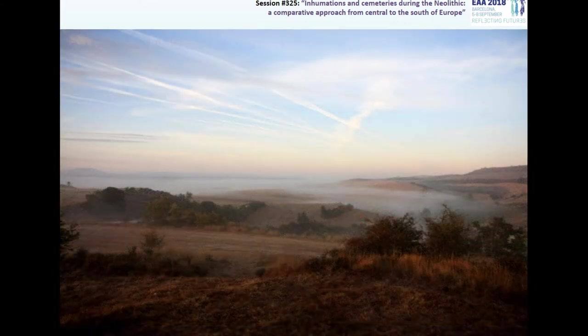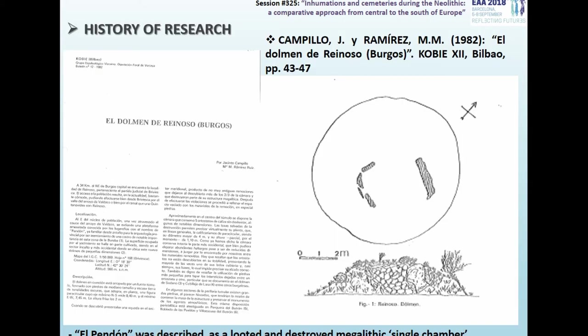An elevated area as a natural platform was used for its construction and this gave the place a greater monumentality. The first publication of the monument was by Jacinto Campillo in 1982, and in this work he only presented a brief description of the structure and some remains recovered on the surface. He already referred to the several human bones that appeared in the removed sediment inside the chamber.